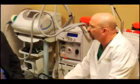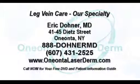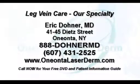Let Dr. Doner help you make the most informed decision about your health. For more information or to schedule an appointment, log on to OneontaLaserDerm.com or call 888-DonorMD for your free DVD and patient information guide.